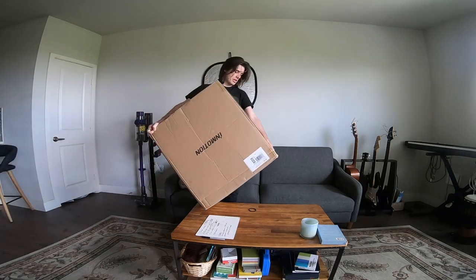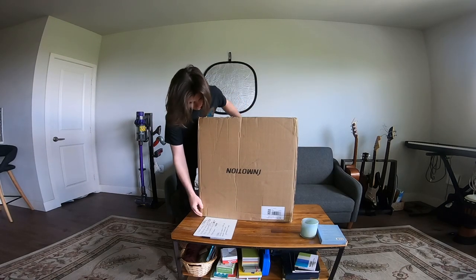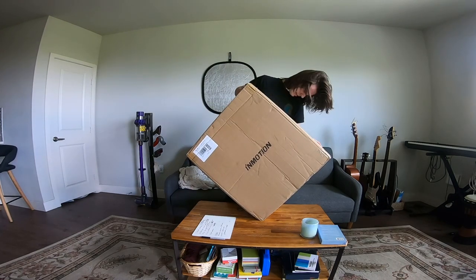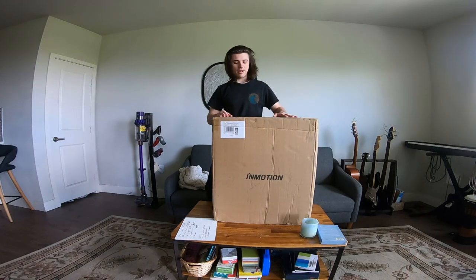What up everyone? Look what I got today. They delivered it upside down. Oh my gosh, I gotta flip it back over. Man, this is heavy — 60 pounds. Let's open it up.